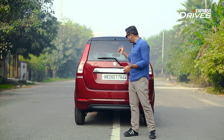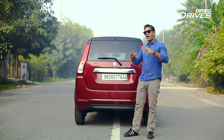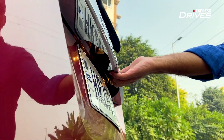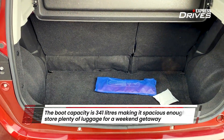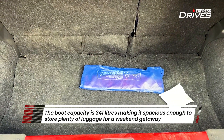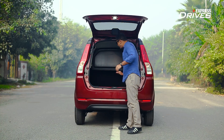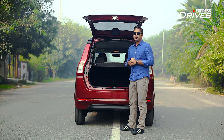Practicality is the name of the game in this segment, and the Wagon R has plenty of it. The boot capacity is 341 litres, which is quite a lot in the segment, and the key USP is that it is very deep — you can actually stack a lot more luggage. There is just so much space, making it one of the most practical hatchbacks in the segment.